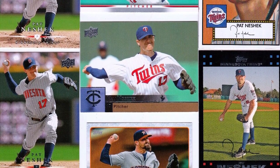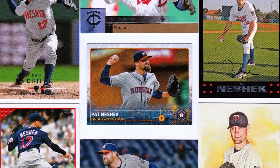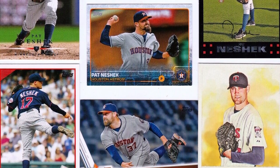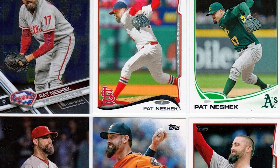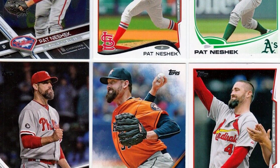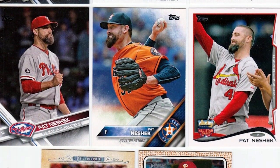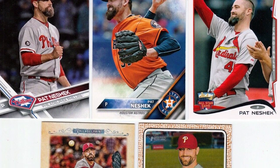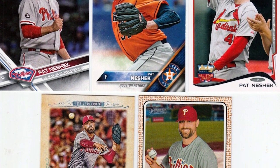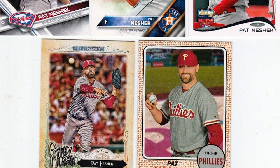Pat Neshek was a journeyman bullpen pitcher who put together a 13-year career in Major League Baseball, in which he appeared in 544 total games for 8 different ball clubs, with an overall ERA of 2.82. He wasn't an all-star. He was just a reliably average player who lived out his dream of having a solid career, and a fairly long one at that, playing a kid's game for big money. Hats off to you, Pat.